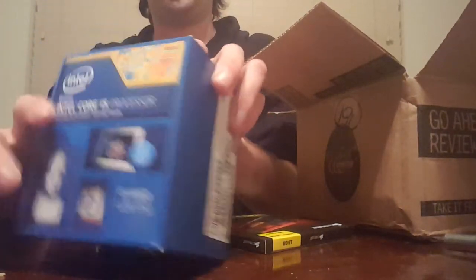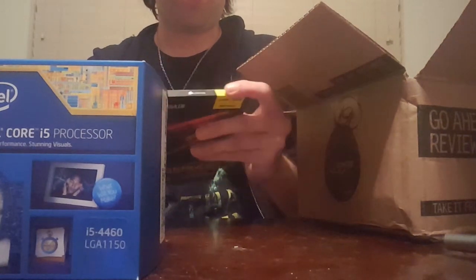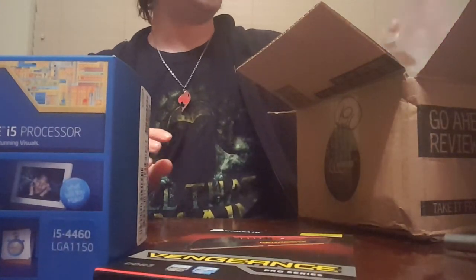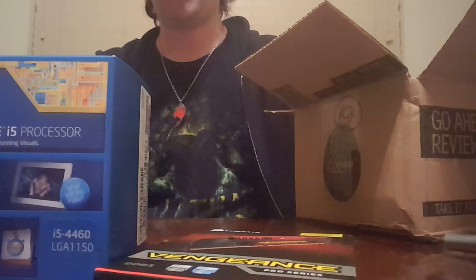I'm going to leave this completely sealed for now. This one is still sealed as well. I want to wait until I get all my parts, then take everything out of all the boxes together, put it in the case, and make a video of that. Hope you enjoyed it.